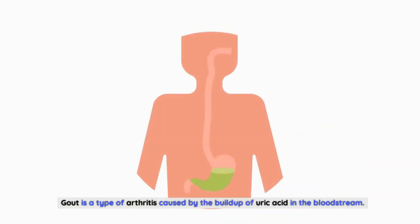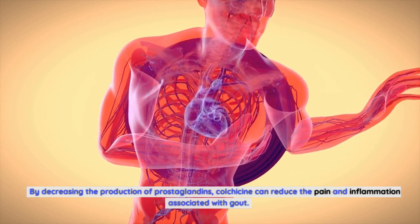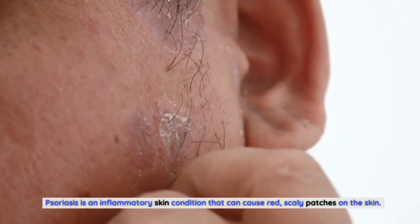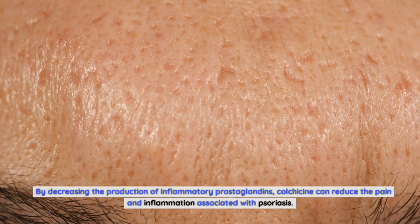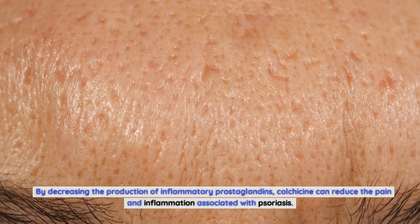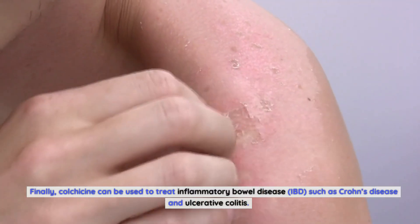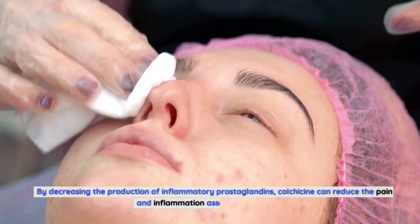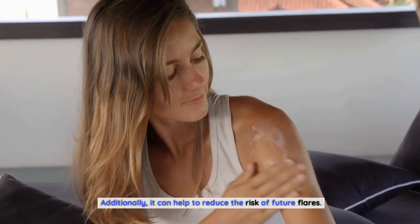Gout is a type of arthritis caused by the buildup of uric acid in the bloodstream. By decreasing the production of prostaglandins, colchicine can reduce the pain and inflammation associated with gout and help to prevent future attacks. Psoriasis is an inflammatory skin condition that can cause red, scaly patches on the skin. Colchicine can reduce the associated pain and inflammation and help reduce the risk of future flares. Finally, colchicine can be used to treat inflammatory bowel disease, IBD, such as Crohn's disease and ulcerative colitis, reducing pain, inflammation, and the risk of future flares.